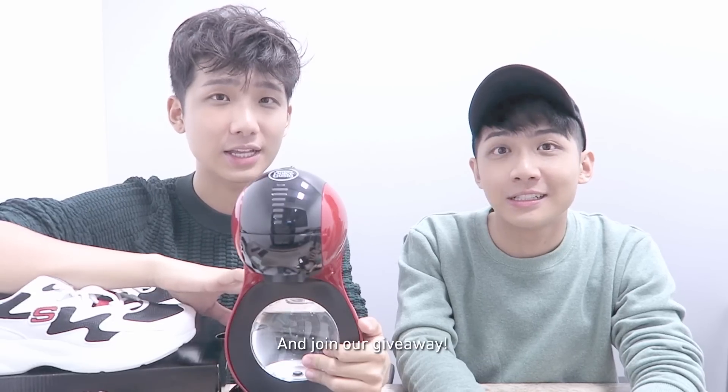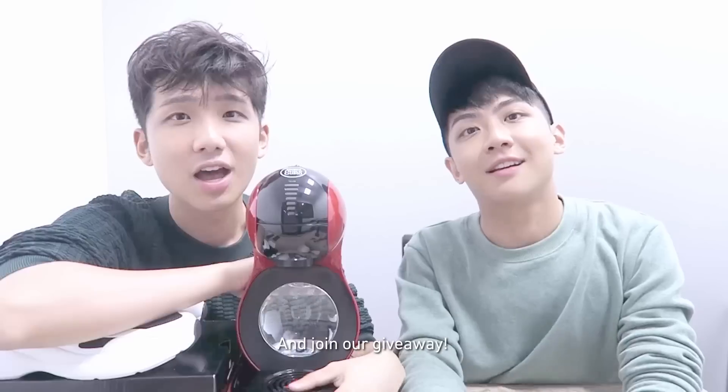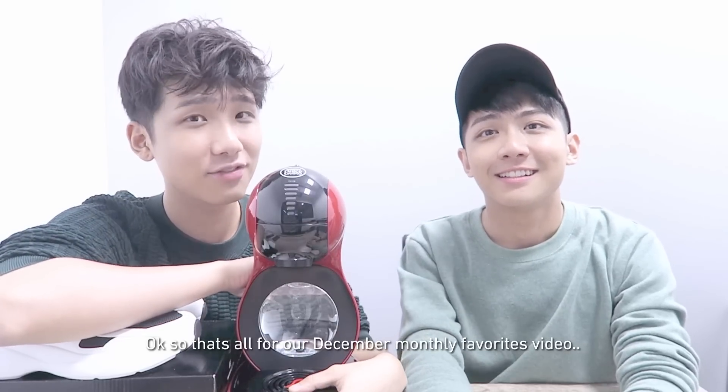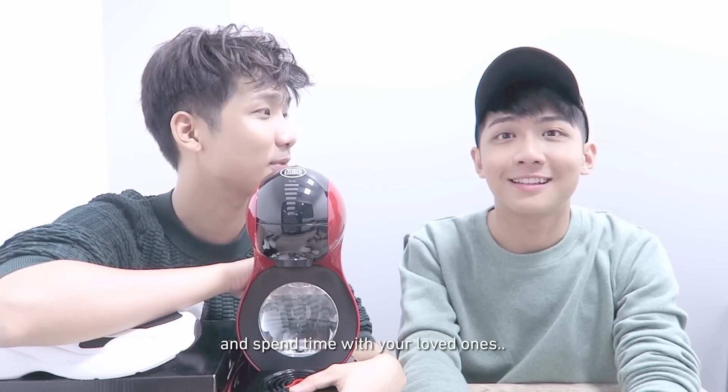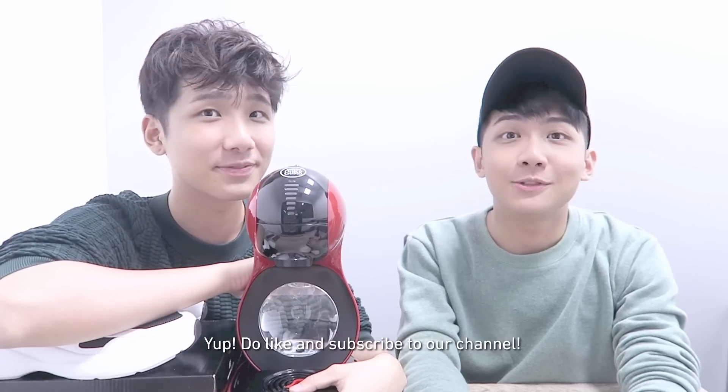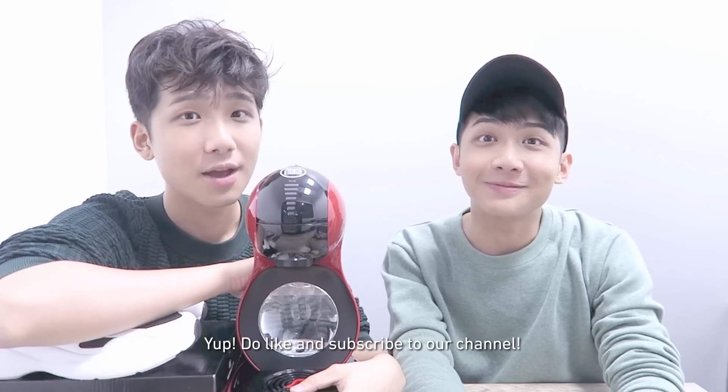So that's all for our December monthly favourites video. We hope you guys will enjoy your shopping and spend time with your loved ones. Do like and subscribe to our channel. Bye!